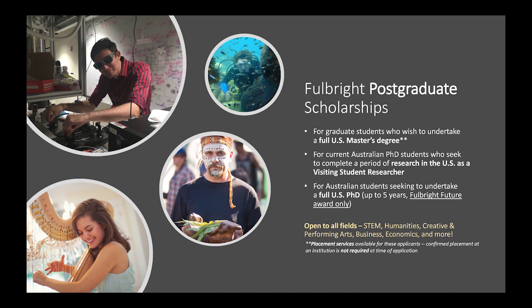Fulbright postgraduate scholarships are for graduate students who wish to undertake a full US master's degree, one to two years. They're also for current Australian PhD students who are looking to complete a period of research in the US as a visiting student researcher, up to 10 months. Finally, they're also for Australian students seeking to undertake a full US PhD, up to five years, but only under the Fulbright Future program.